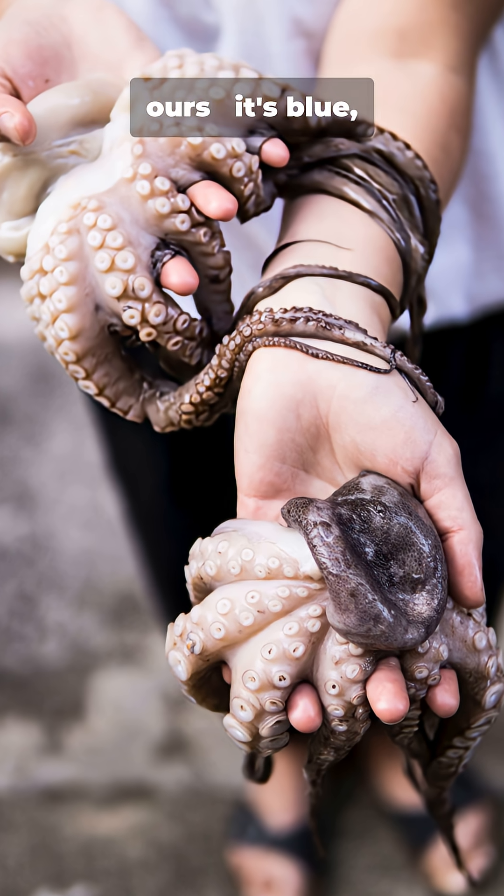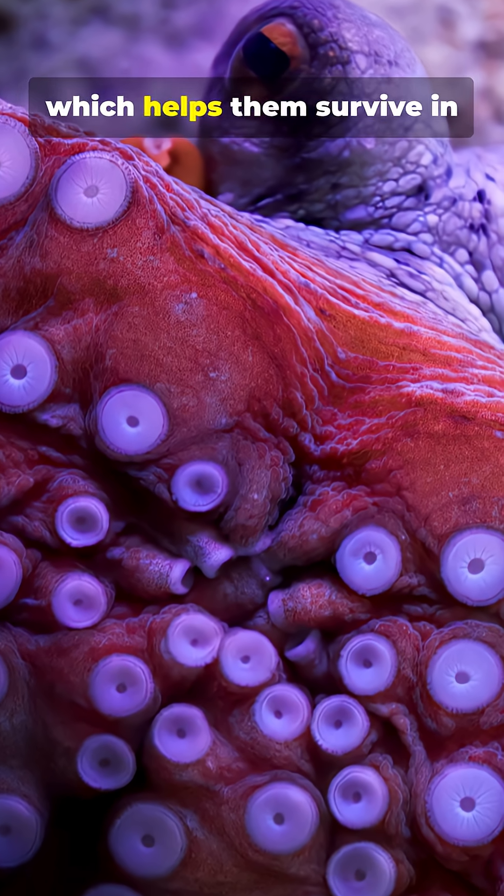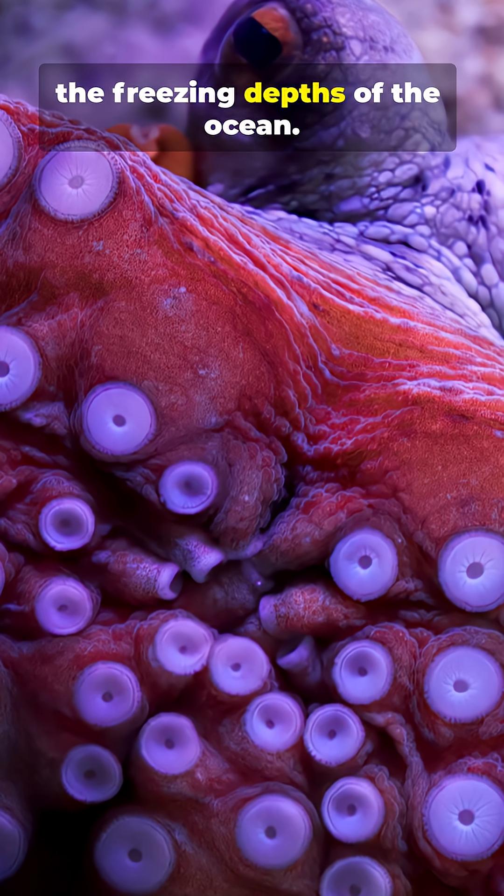Even more fascinating, their blood isn't red like ours. It's blue, thanks to a copper-based molecule called haemocyanin, which helps them survive in the freezing depths of the ocean.